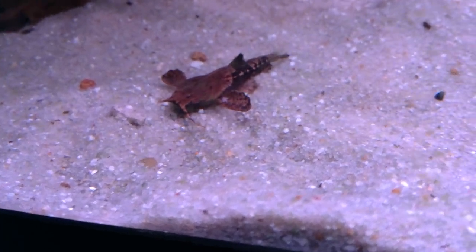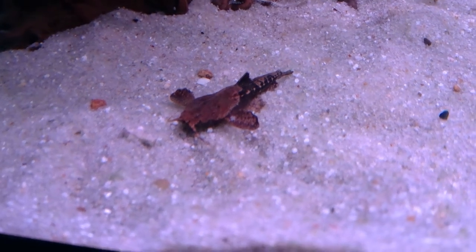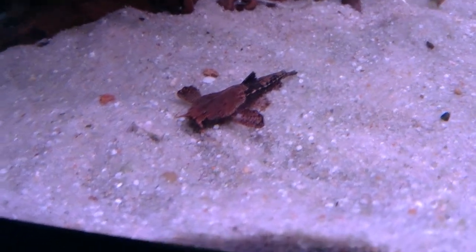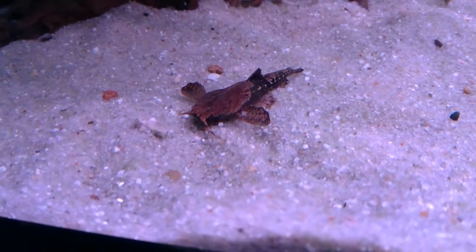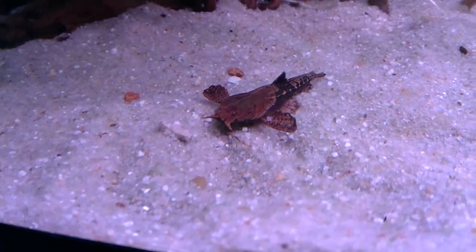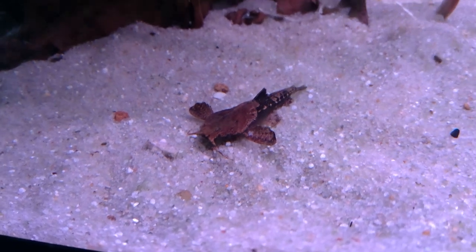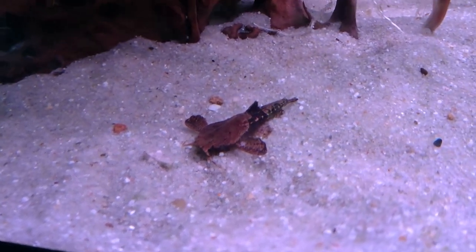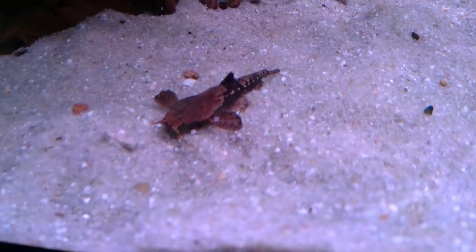They all come from South America and belong to the family Aspredinidae, which includes the eel-tailed banjo catfish, but that's from another sub-family to the Buneocephalus. These guys only get to a max of 15 centimetres standard length, arriving at around 12 centimetres, whereas the Platystaticus eel-tailed banjo gets to a whopping 30 centimetres standard length, with quite different care requirements altogether.